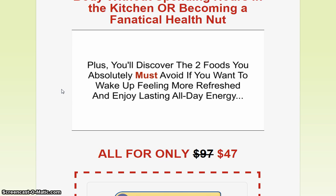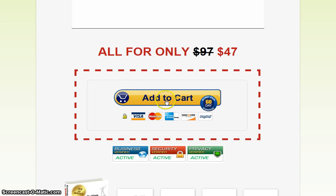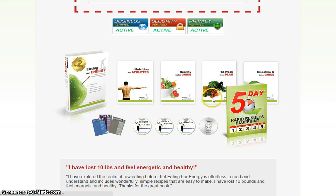Just listen until the end — you guys will be astonished and amazed at the results. So if you want to jump in, just click on the Add to Cart here for only $47.